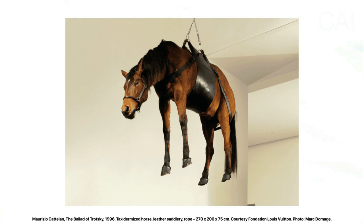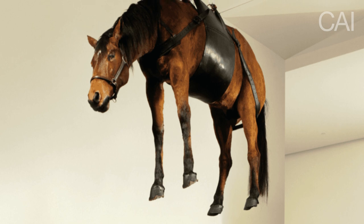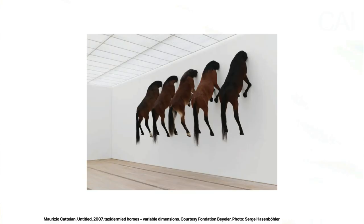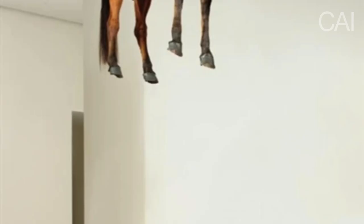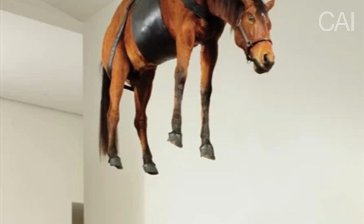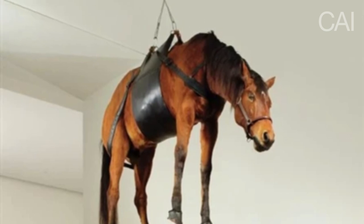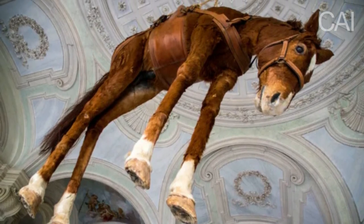One of his first taxidermized horse sculptures was 'The Ballad of Trotsky' from 1996. Presented during Catalan's first solo exhibition in New York, the horse is suspended mid-air, with the title referencing the Russian revolutionary Leon Trotsky. Since the mid-1990s, Catalan implemented taxidermy to reflect his interest in the way people project their fears or fantasies onto animal representations. Trotsky was a very influential figure opposing Stalin in the 1920s. He represents utopia, but also persistent efforts to achieve a better world, which resulted in failure. The dangling hoofs symbolize the desperate situation of the horse and of Trotsky's efforts and the ideals he represents.